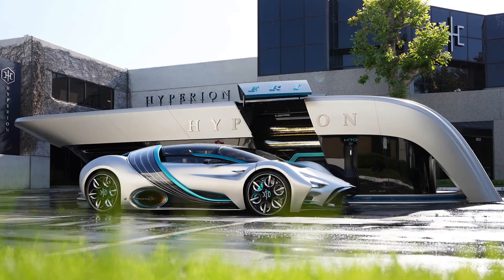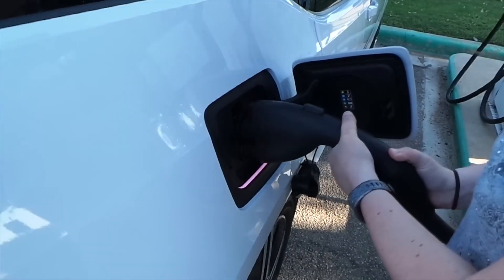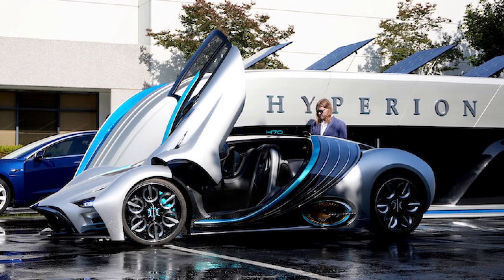A hydrogen-powered car can refuel in just five minutes, while the charging time for electric vehicles to reach 80 percent will be as little as 20 minutes. The Hyperion station will even be able to serve the next invention.